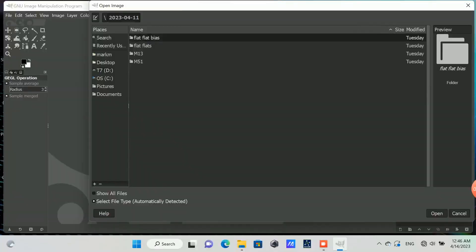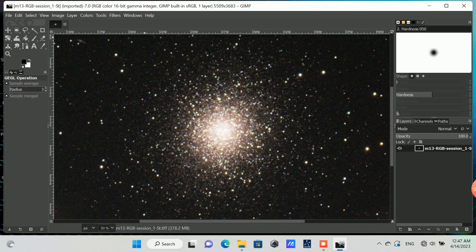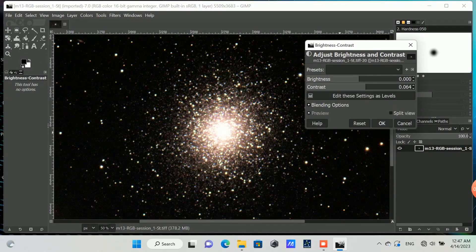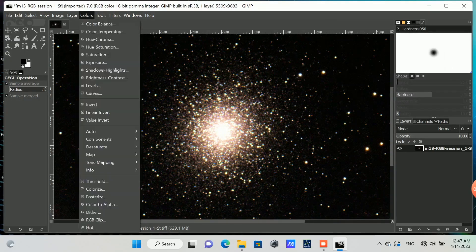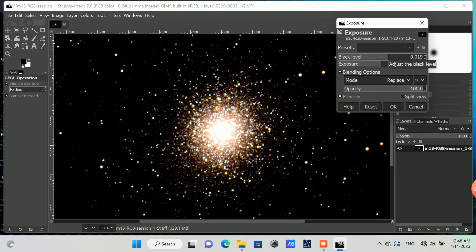In this imaging session, I spent about two hours capturing the light frames, and then the additional time to capture dark frames, flat frames, and bias. Here in GIMP, I'm just going to make a few adjustments to things like brightness, contrast, black level, exposure, and chroma. And then I will export this to several image formats.